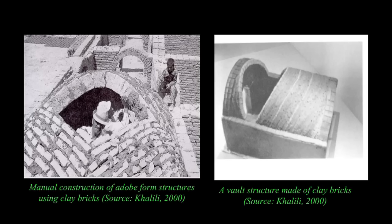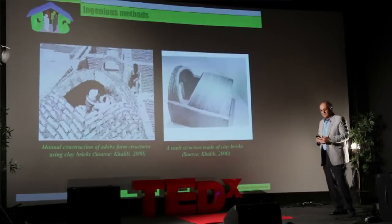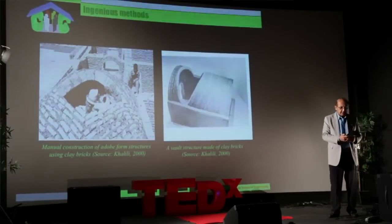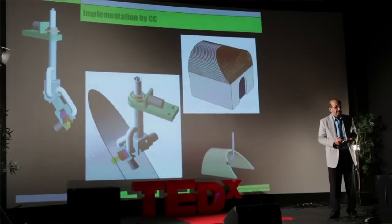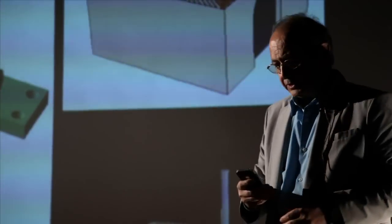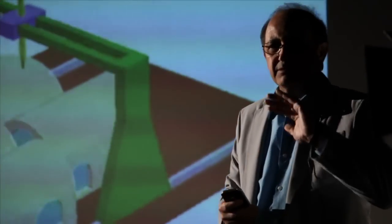Those craftspeople are no longer accessible in a lot of places in the world, and if they are, they'll be very expensive. However, with robotic systems we can mimic those patterns and build those beautiful structures automatically. We can even use in-situ material to build structures without support beams.